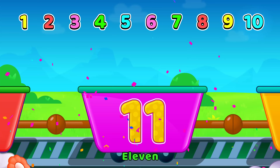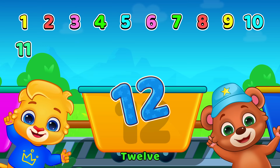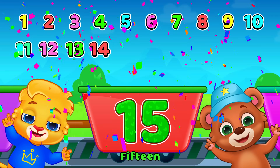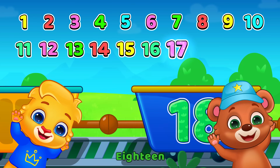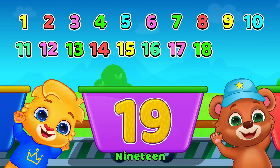11, 12, 13, 14, 15, 16, 17, 18... 19... 20.